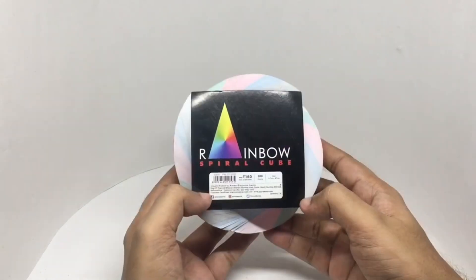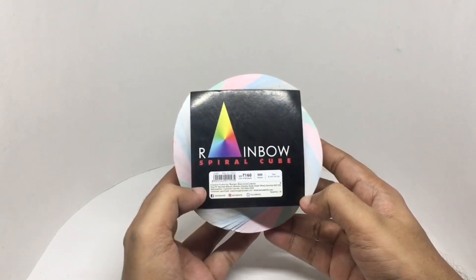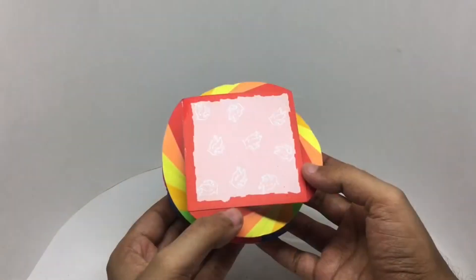This is a product of Navani Education Limited. Costs around 160 rupees or 2 dollars or so. Each sheet has a different design on it.